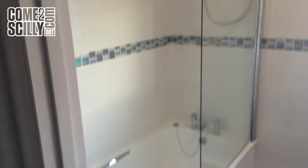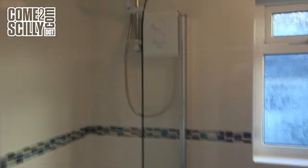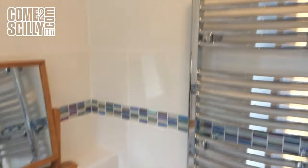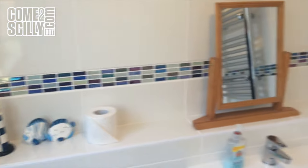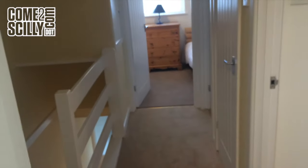As we come up to the top floor, we'll do the bathroom first of all. There's a full bath, over-bath electric shower, and then moving into the close-coupled unit, hand basin, towel rail, all beautifully tiled — as I said, new for the 2016 season.